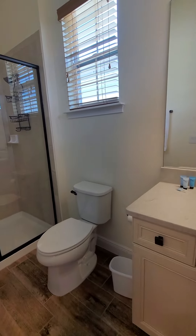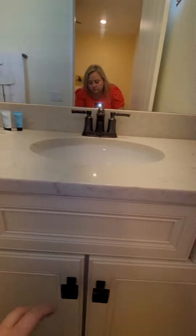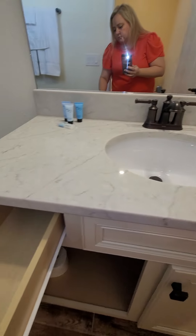Okay, third bath. It's cleaned out. Looks good.